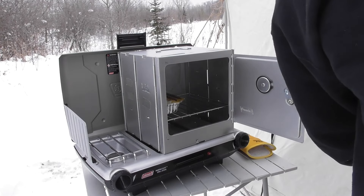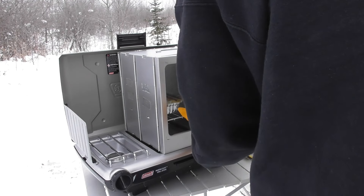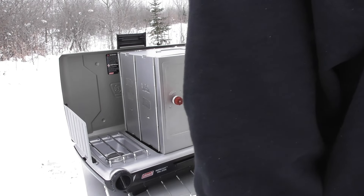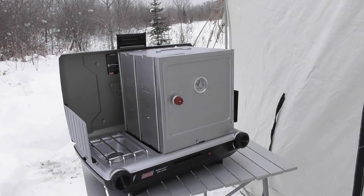Wow, it's like an oven in there. There we go - crisp them up.